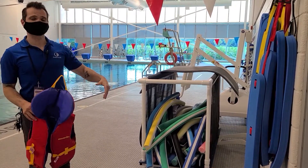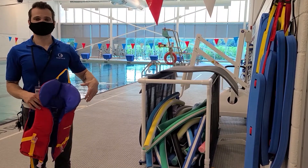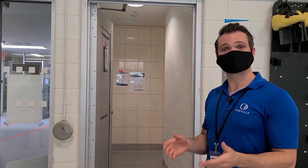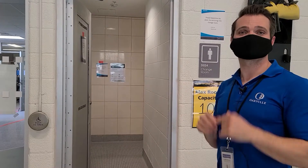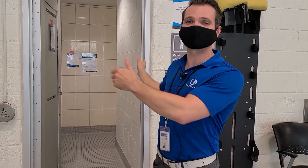Once equipment is used, it's put in a bin, then sanitized by our staff and returned for the next user the following morning. I hope you had a great swim. Now that you're done and you've got your stuff and you're heading into the change room, we do ask at this point that you please put your mask back on to enter the change room and to exit the building.